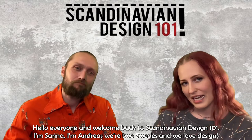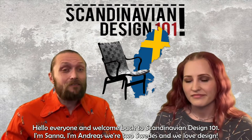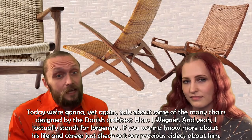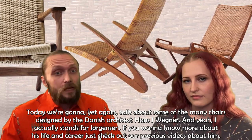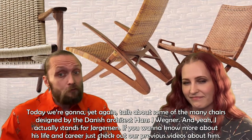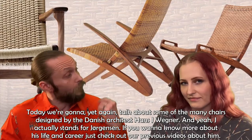Hello everyone and welcome back to Scandinavian Design 101. I'm Sanna. I'm Andreas and we're two Swedes and we love design. Today we're going to yet again talk about some of the many chairs designed by the Danish architect Hans J. Wegner. J actually stands for Jörgensen. If you want to know more about his life and career, just check out our previous videos about him.